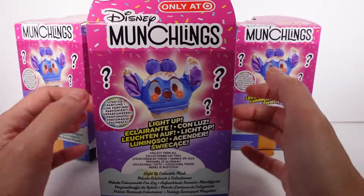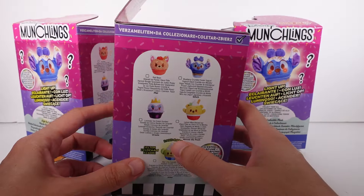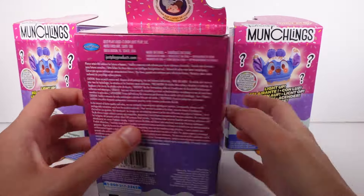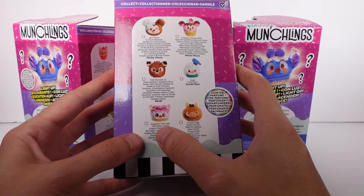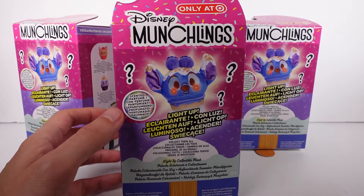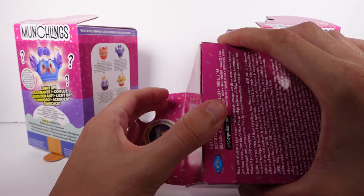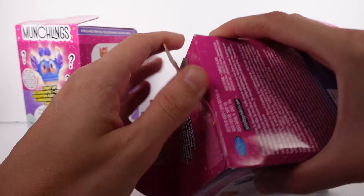There are so many good ones to collect. I definitely want the rare alien, and I wouldn't mind getting the Pua dragon fruit cake — I really want that one, that's probably my number one. So let's go ahead and start getting these open.